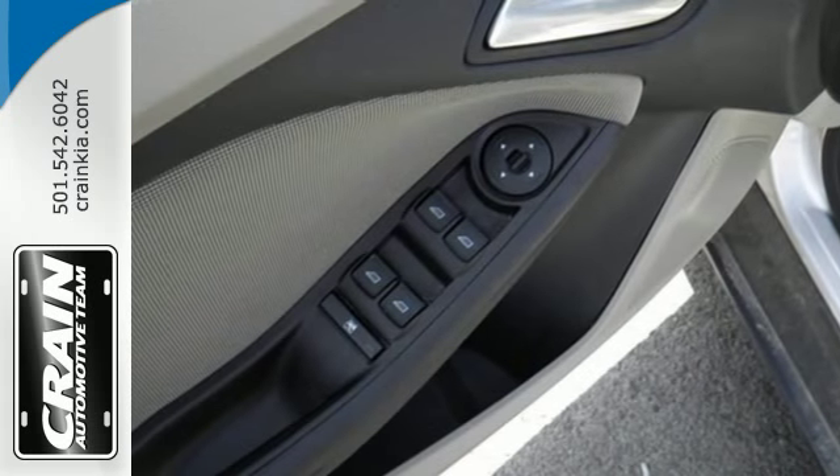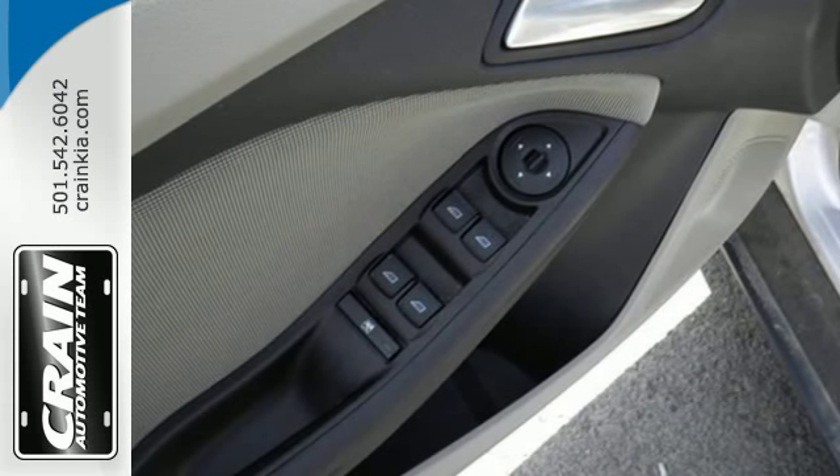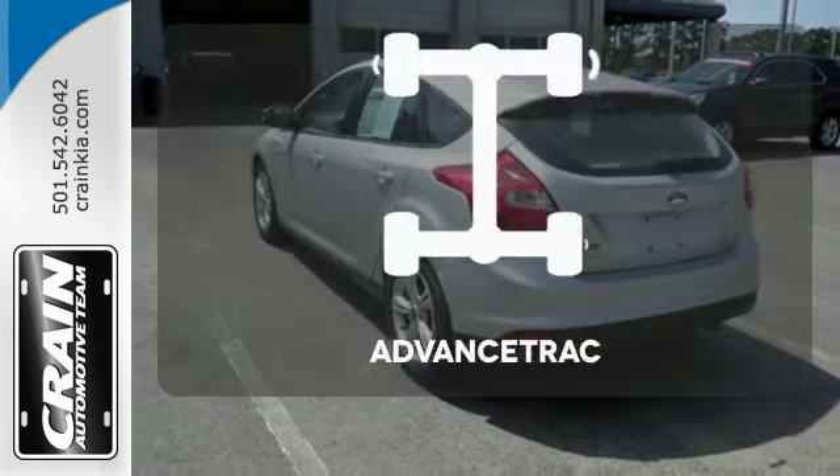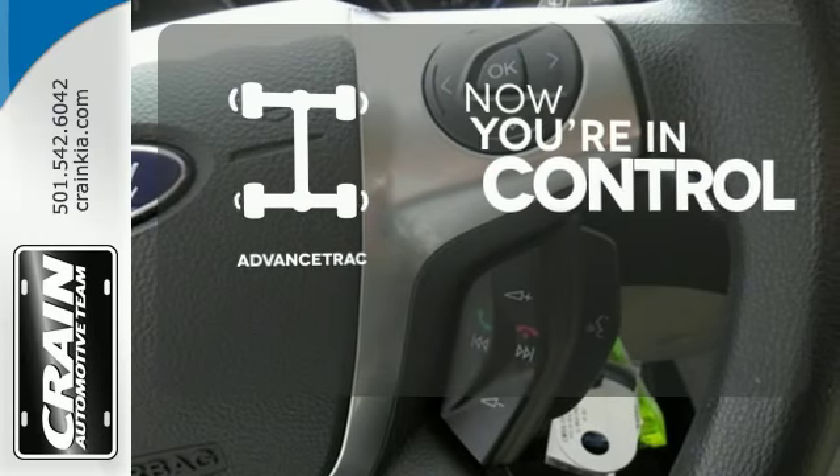You can handle any road condition confidently with the anti-lock brakes, brake assist, and stability and traction control. When roads are slippery, stay calm with AdvanceTrac.